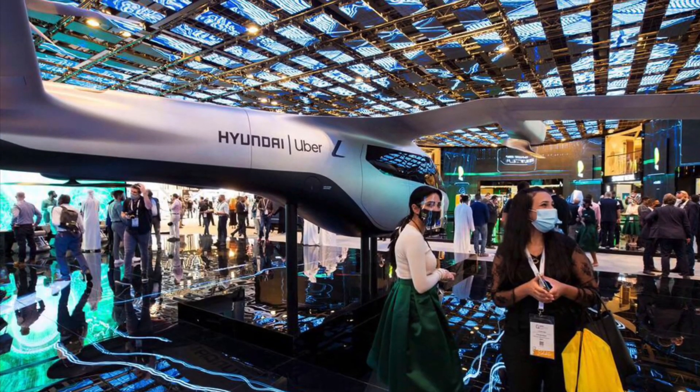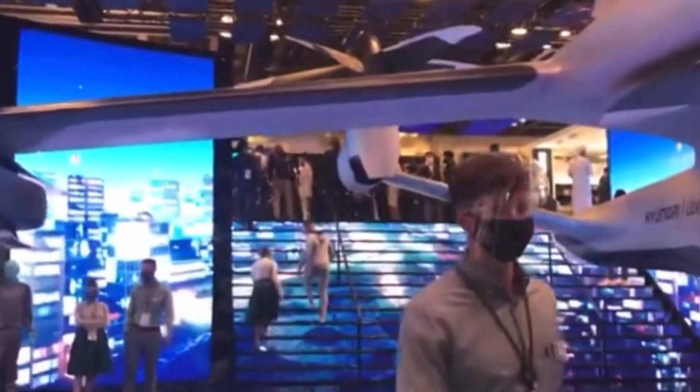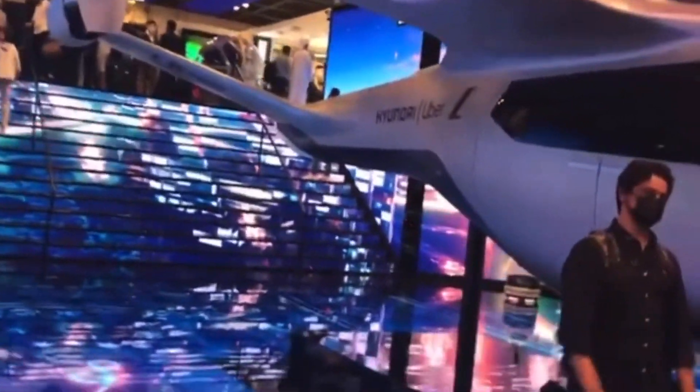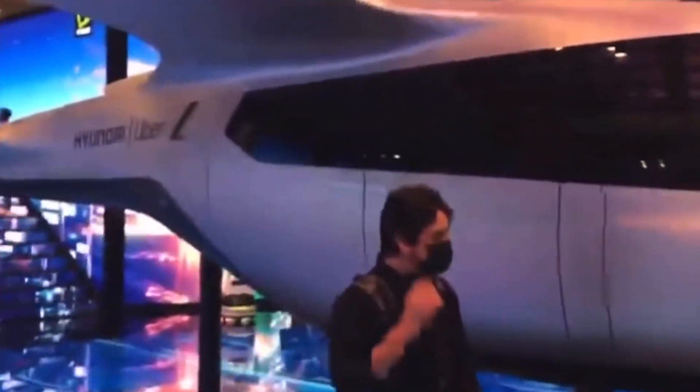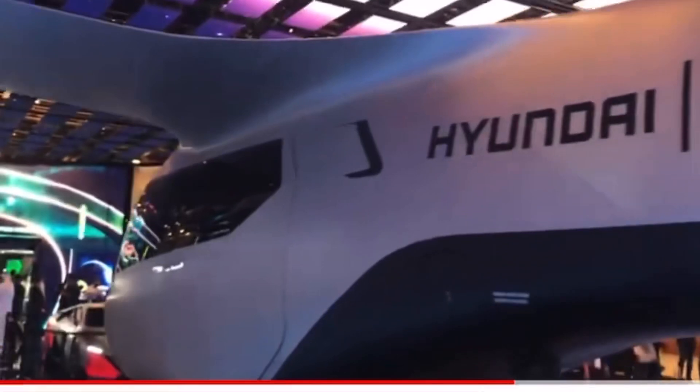GITEX has brought the uber cool Flying Taxi called Hyundai Uber — an air taxi that can travel at speeds of up to a whopping 290 km per hour. This state-of-the-art flying cab can accommodate 4 passengers and cruise at an altitude of 300 meters above the ground. With just 5 to 7 minutes of recharging, this flying taxi can run non-stop for 100 km.